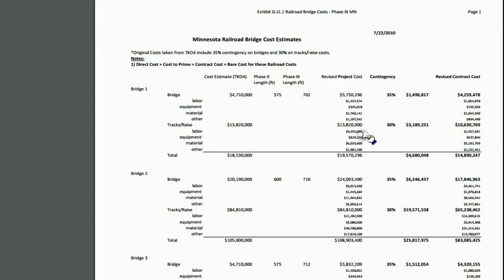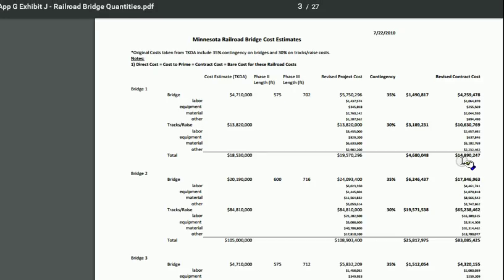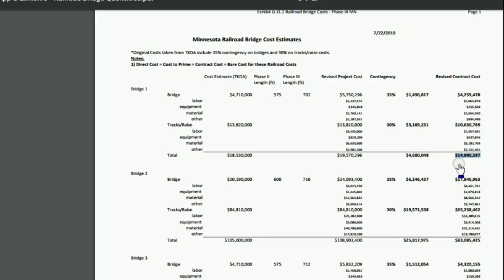If you've ever wondered how much a railroad bridge costs, this chart shows a 575-foot bridge — about two football fields in length. With labor, equipment, and material, it comes out to about $14 million. They do cost a lot of money.